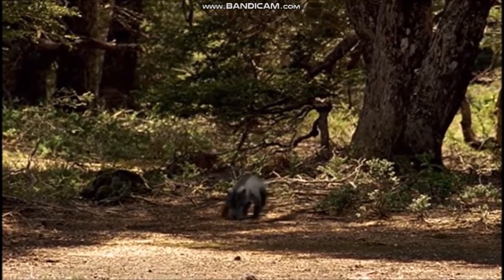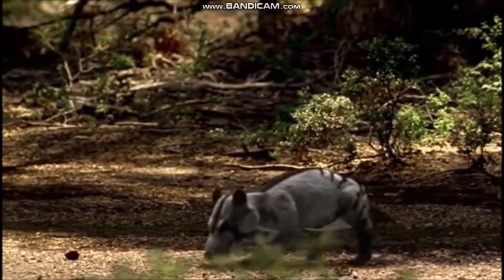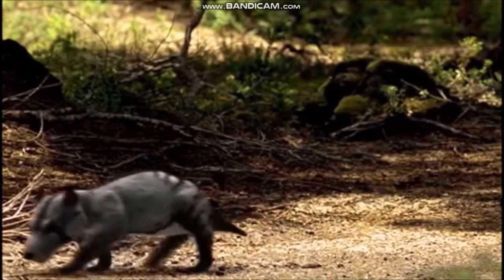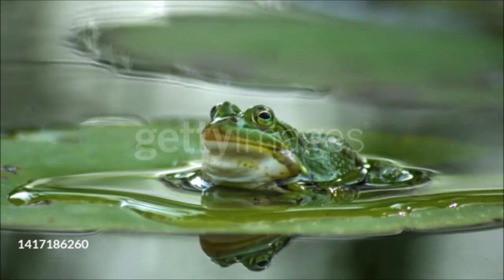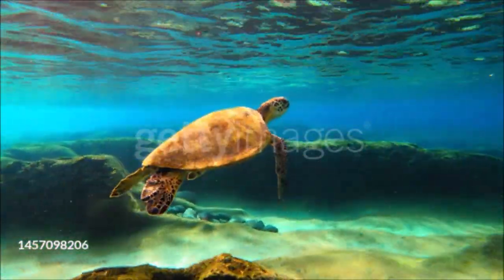Many of the animal groups alive today originated during the Mesozoic era. Mammals like the shrew-sized Morganucodon appeared during the late Triassic period. But for most of the Mesozoic era, mammals were small, secretive animals about the size of rats or rabbits. They became the dominant animals only after the dinosaurs had disappeared. Frogs and crocodiles also evolved during the Triassic period, as did the turtles and tortoises.